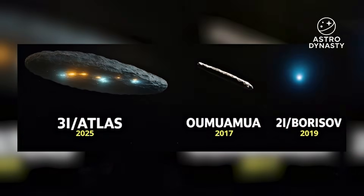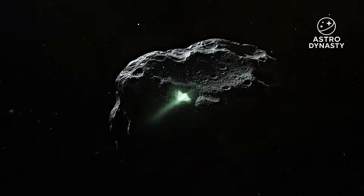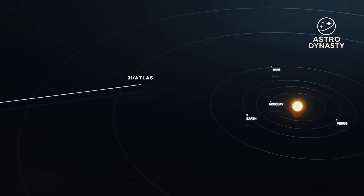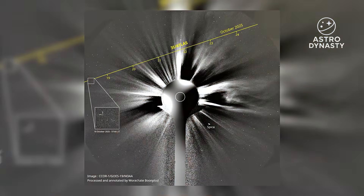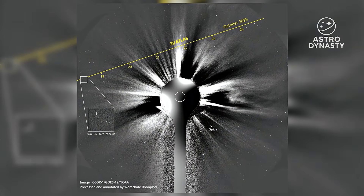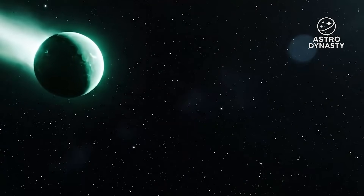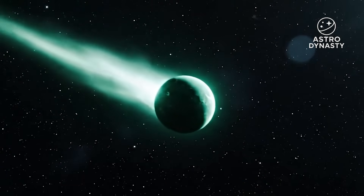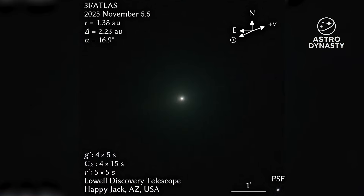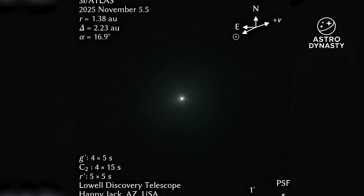If you're new here, 3i Atlas is the third confirmed interstellar visitor ever found, discovered in July 2025, and it just cleared the most intense phase of its solar pass — perihelion, its closest approach to the sun. During that critical window it was hidden in the glare for Earth-based observers, so the best angles were from space coronagraphs and for a brief stretch from Mars' vantage. Now it's re-emerged, and we finally have a clean look again, plus some measurements that help explain the weirdness and keep a few mysteries alive.